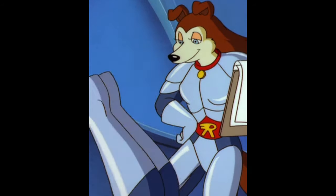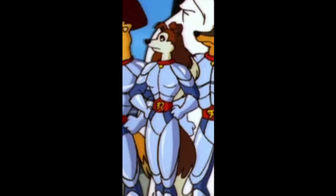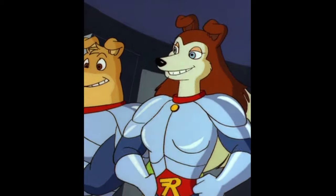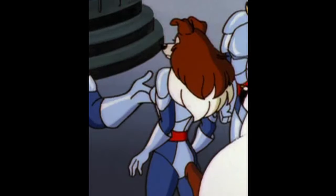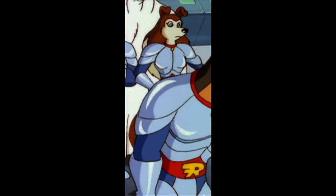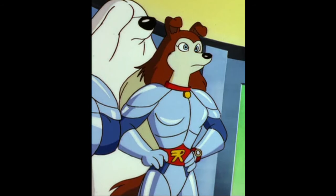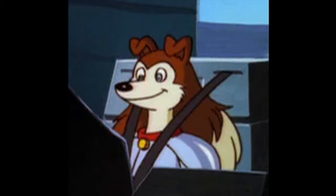There are just some things about this series that I find really endearing. One of them is the music. They really went all in on the whole jazz band and funky music to go along with everything. You can tell that whoever was in charge of the music wanted to do something with it, because it's just so unique.